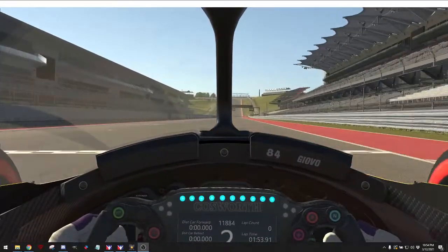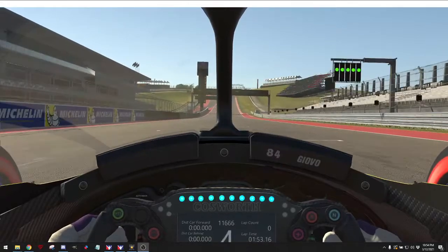So, that's a lap at COTA. Just wanted to share with everybody.